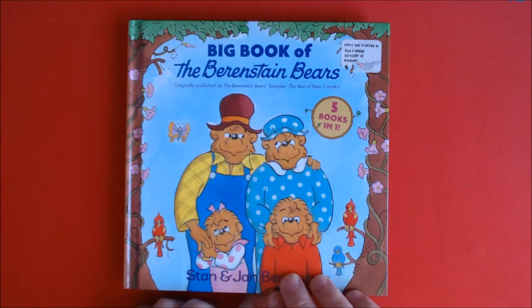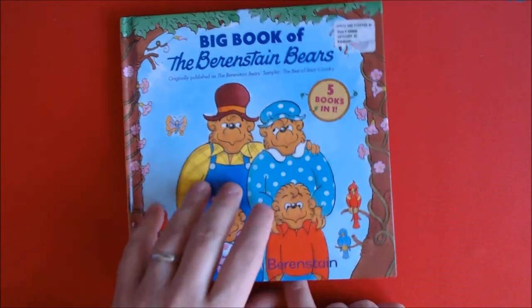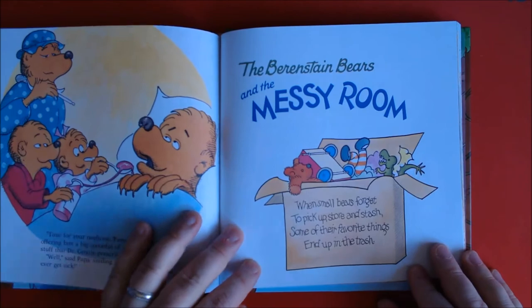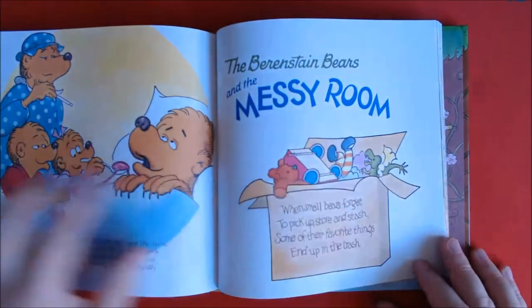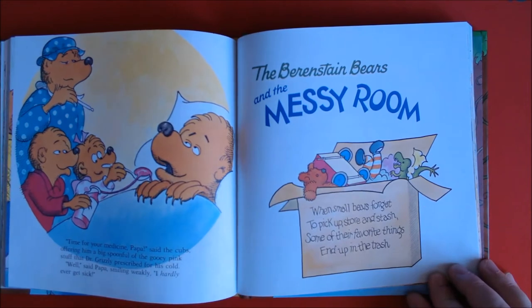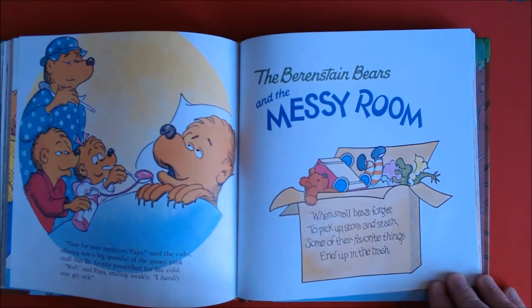Hey boys and girls, here's another great story from the big book of the Berenstain Bears. This story is called The Berenstain Bears and the Messy Room. When small bears forget to pick up, store, and stash, some of their favorite things end up in the trash.